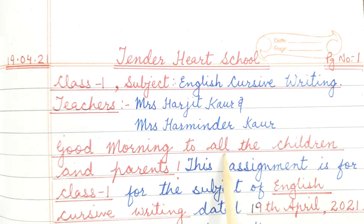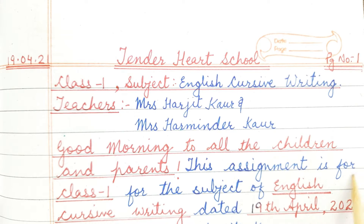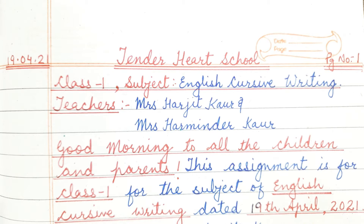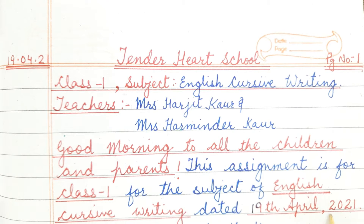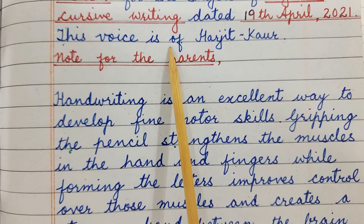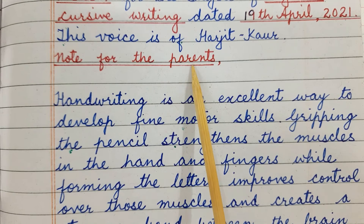Good morning to all the children and parents. This assignment is for class 1 for the subject of English cursive writing, dated 19th April 2021. This voice is of Harjit Kaur. Note for the parents.